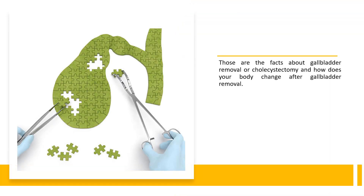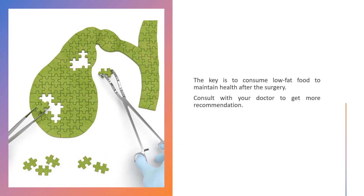Those are the facts about gallbladder removal, or cholecystectomy, and how your body changes after the procedure. The key is to consume low-fat food to maintain health after surgery. Consult with your doctor to get more recommendations.